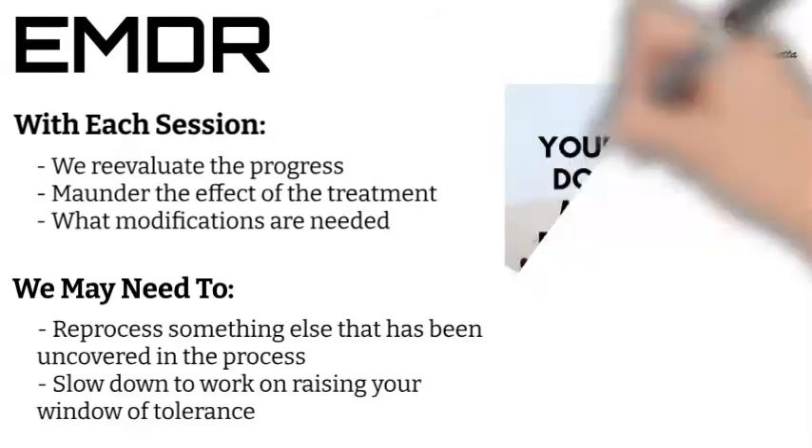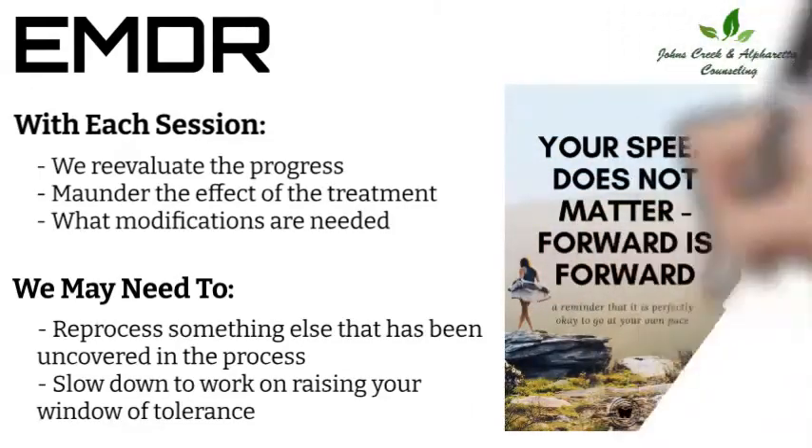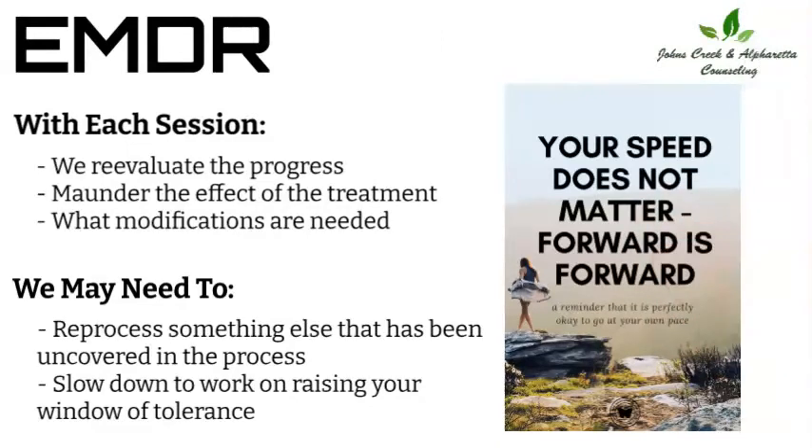The main thing to remember is that therapy of any kind always goes at your pace. As counselors, we do not have an agenda or a timeline for treatment, but we move along with you as you are ready.